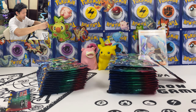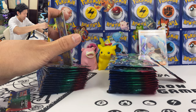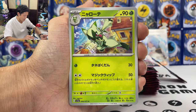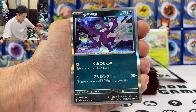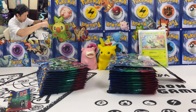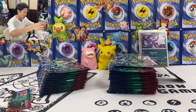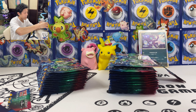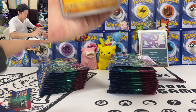I want Meowscarada EX, but I don't think you can get two SARs in one box, so I think that Dendra will be my final secret rare of the box. Hopefully I can get an error box with two. We got Sableye holo card. I'm telling you, the texture for the holo cards in this set is a bit different from usual. Alright, third pack — the card came out too soon, what the heck.